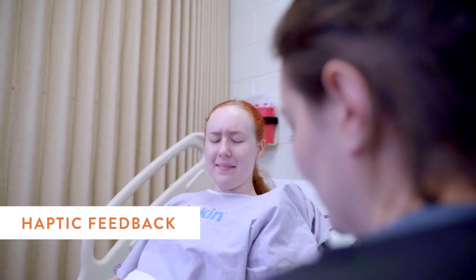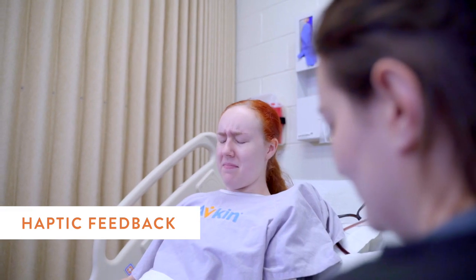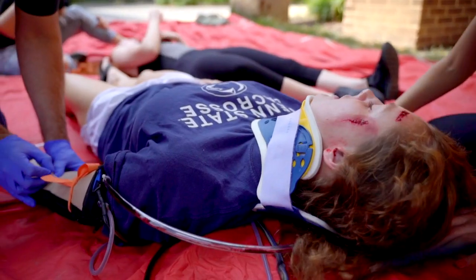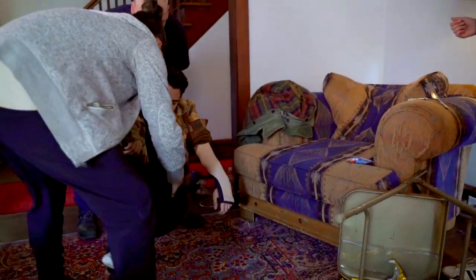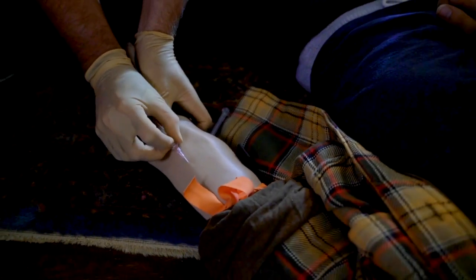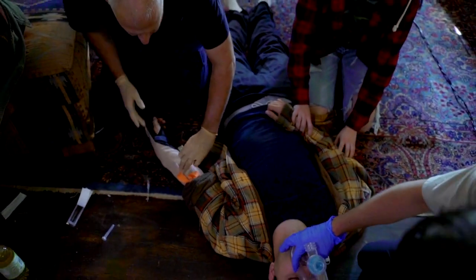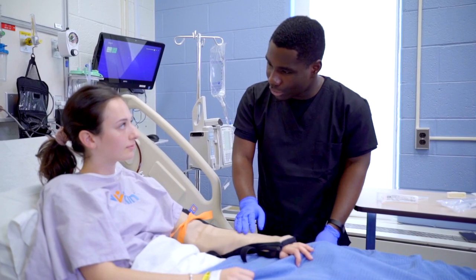Using haptic feedback, the patient is cued by vibrations to respond in real time. Avkin bridges the gap combining unmatched authenticity for safely learning all facets of intravenous therapy and ensuring your learners have the skills to connect and communicate with their patients.